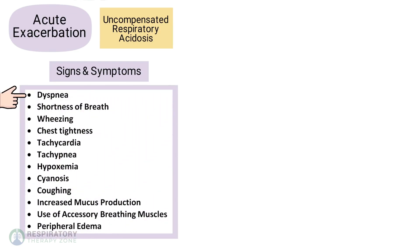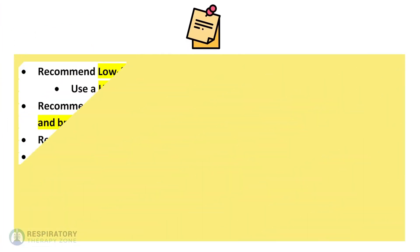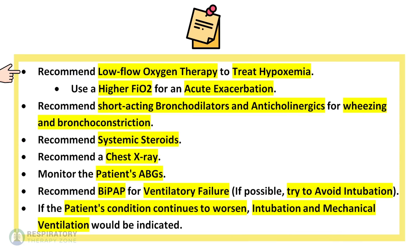Signs and symptoms of an acute COPD exacerbation include worsening dyspnea, shortness of breath, wheezing, chest tightness, tachycardia, tachypnea, hypoxemia, cyanosis, coughing, increased mucus production, use of accessory muscles while breathing, and peripheral edema. For key points, recommend low flow oxygen therapy to treat hypoxemia, keeping in mind that a higher FiO2 may be needed for an acute exacerbation. Recommend short-acting bronchodilators and anticholinergic agents for wheezing and bronchoconstriction.